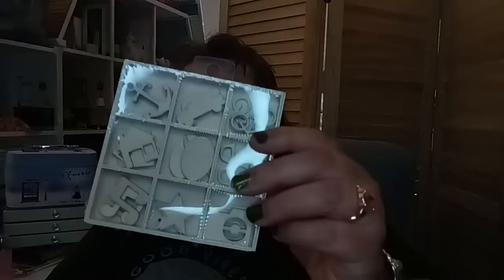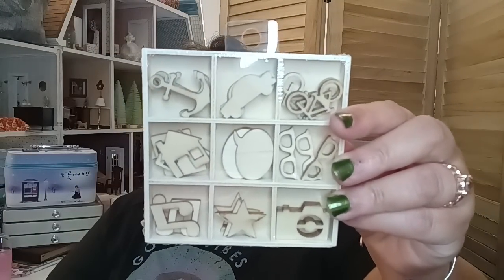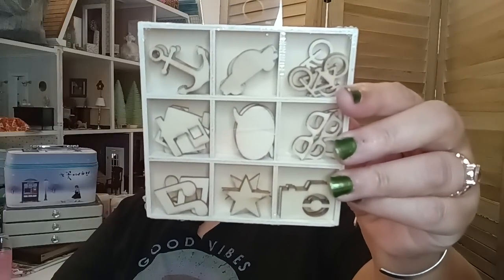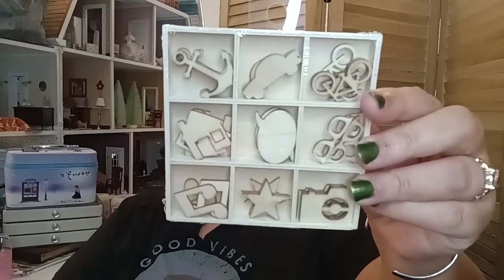I did get one of these — I have two or three others, but I bought this one specifically for dollhouse miniatures. I'm going to use this big piece for dollhouse miniatures, and that is the only reason why I bought it.